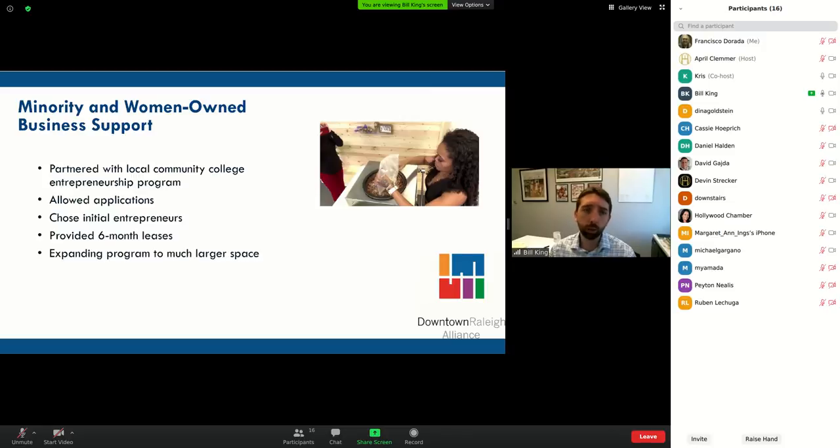As we're emerging out of the COVID crisis, this program is already built and the infrastructure is there. It is a way to respond to concerns around diversity in our storefront mix and amongst our storefront owners downtown.